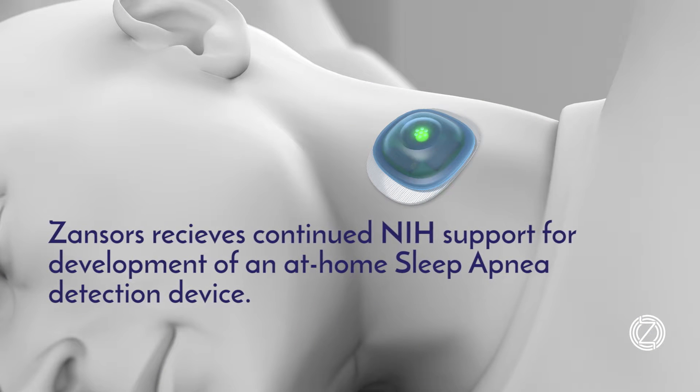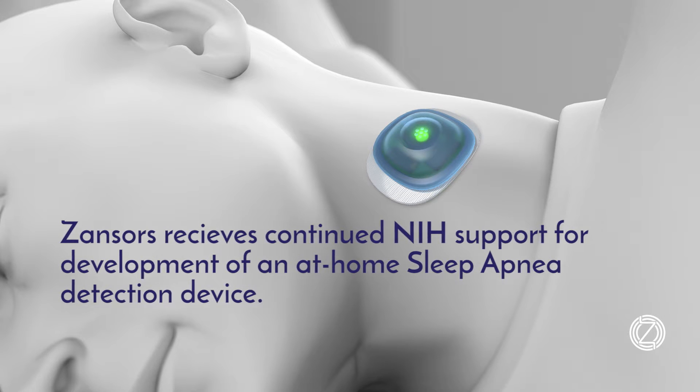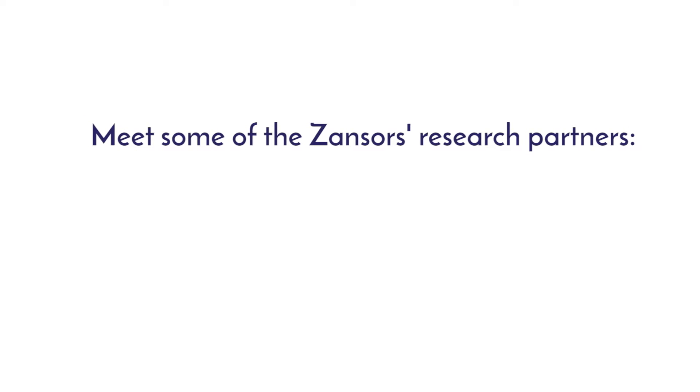We're testing our device as a screen for sleep apnea against the standard methods used in the hospital or in the home today. It's important to note that there are a lot of wearable devices on the market now, but one of the major disadvantages of many of these devices is they really haven't been tested against widely accepted standards in their respective fields. The National Institutes of Health is basically the landmark organization to fund the trials necessary to show both the safety and efficacy of products.